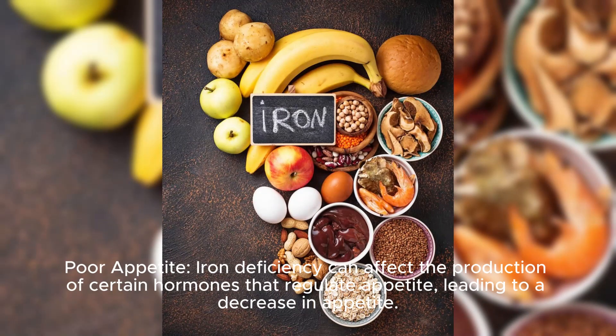Poor appetite: iron deficiency can affect the production of certain hormones that regulate appetite, leading to a decrease in appetite.